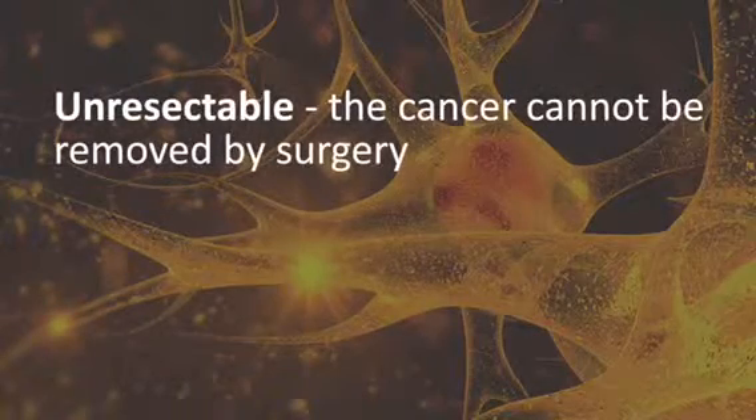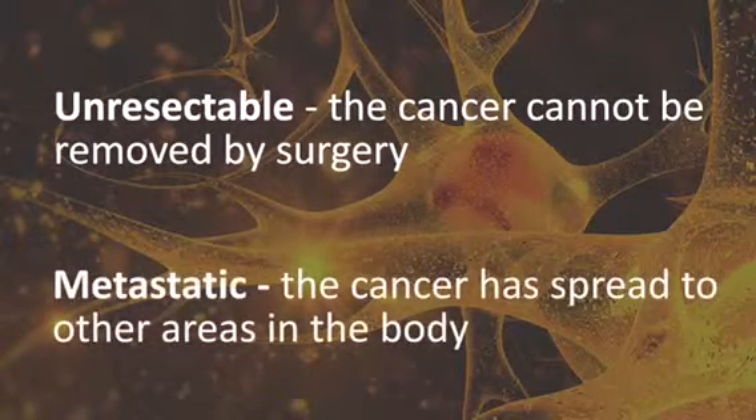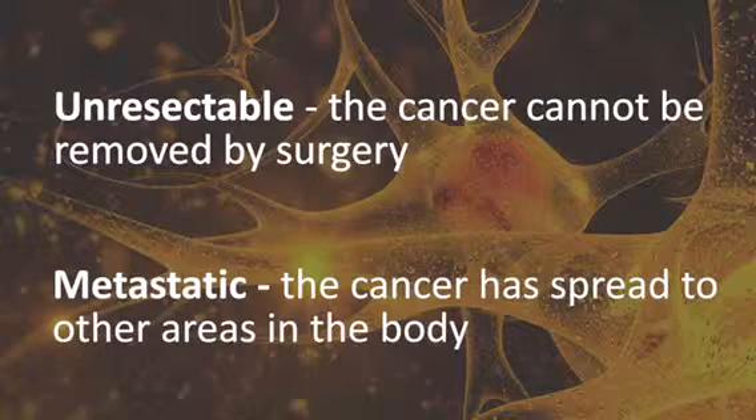Unresectable means the cancer cannot be removed by surgery, and metastatic means the cancer has spread to other parts of the body, such as the bones, lung, or liver.